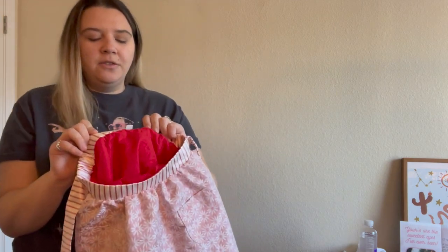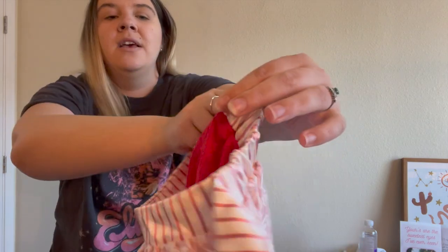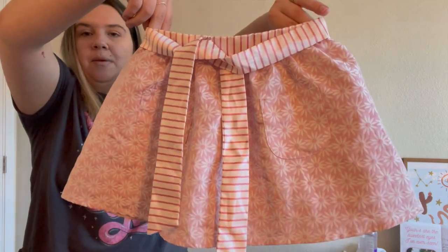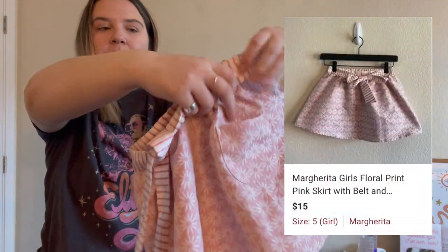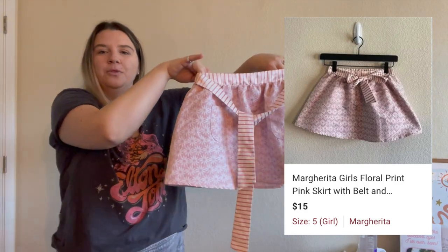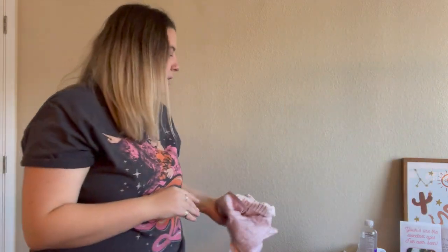I picked up this girl's skirt — it's the brand Margarita and it just kind of looked nice. It's a size 5. I couldn't actually find much about this brand, but it's really cute for spring and summer, great for Easter for a little girl. It has a really pretty floral print with two front patch pockets and it's lined. Would have been cute for Valentine's Day too but I didn't get it listed in time, so hopefully someone picks it up for Easter.